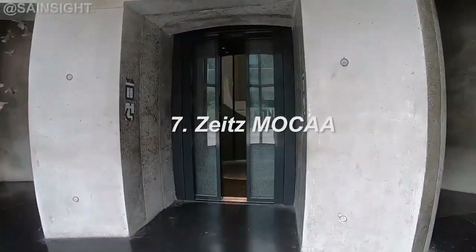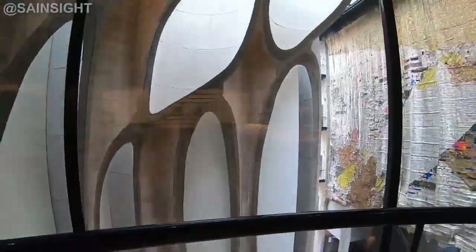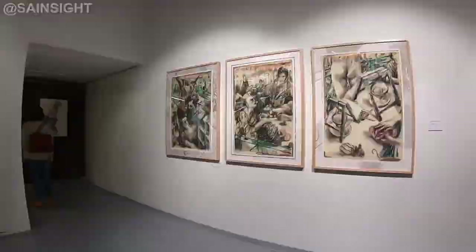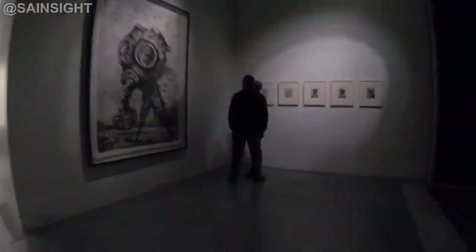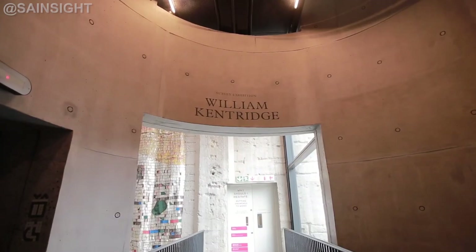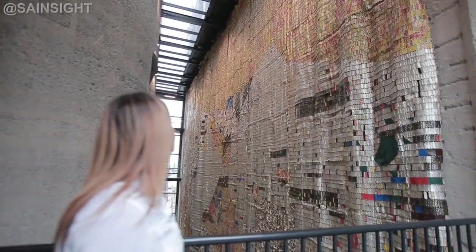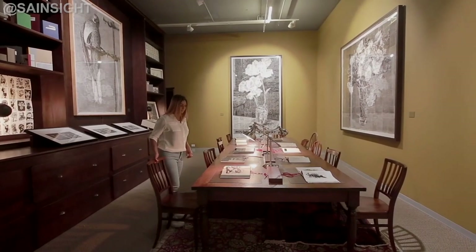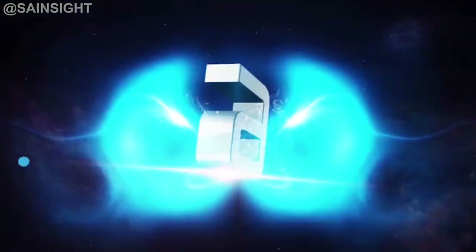At number seven is the Zeitz Museum of Contemporary Art Africa, MOCAA, in Cape Town. Housed in a repurposed grain silo, this museum is a testament to the vibrant and evolving art scene in Africa. It showcases a vast collection of contemporary African artworks, providing a platform for diverse voices and narratives.